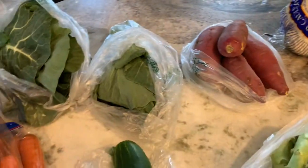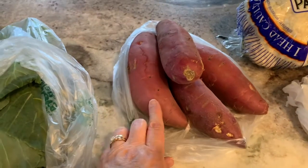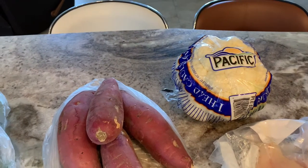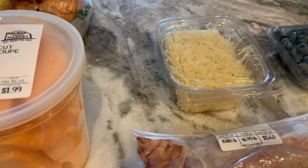I got some red yams. These look really good — I think they said they're from South Carolina. I got some cauliflower because I plan to do the mashed cauliflower, and I bought the shredded fresh parmesan cheese to go with that.